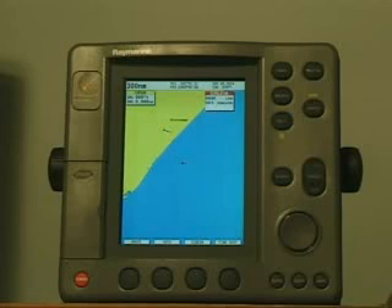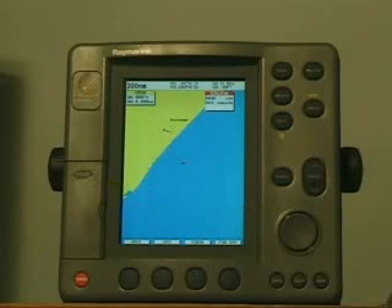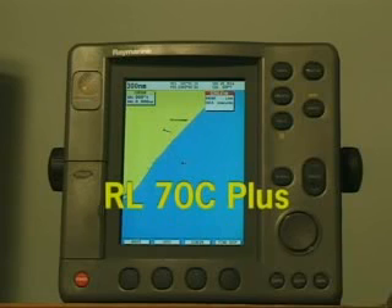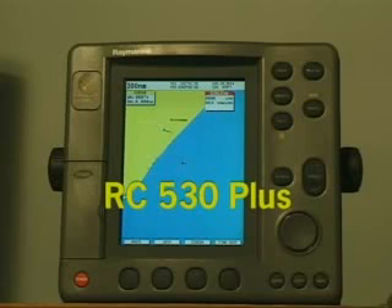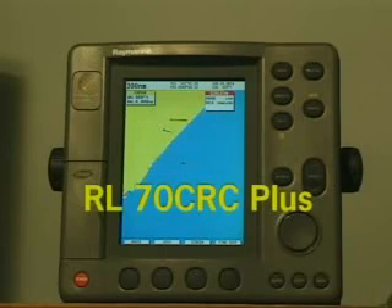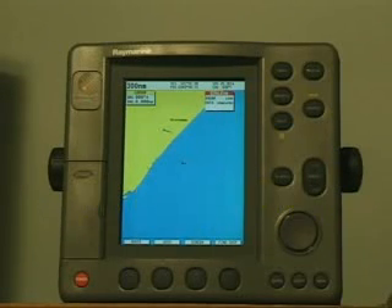This program covers the operation for the models RL70+, RL70C+, RL80C+, RC530+, RC631+, RL70CRC+, and the RL80CRC+ chart plotters.